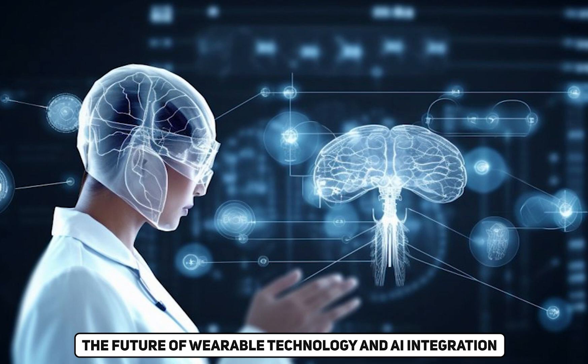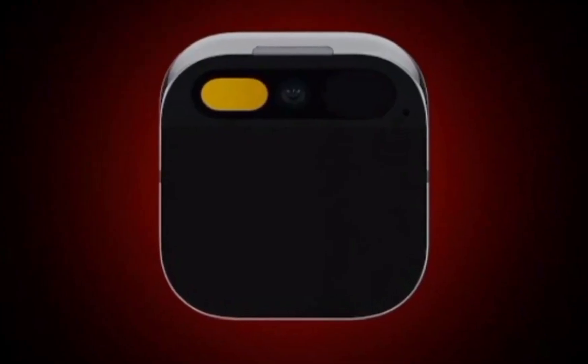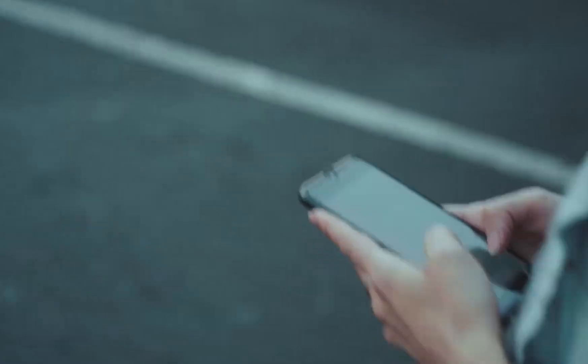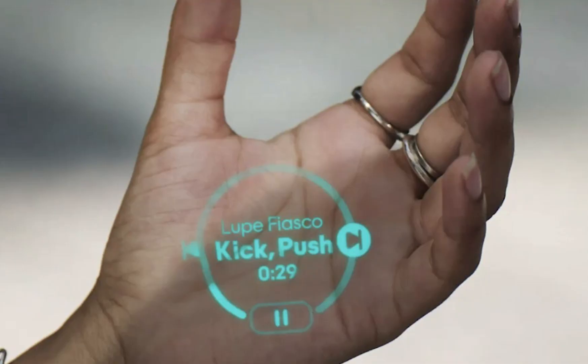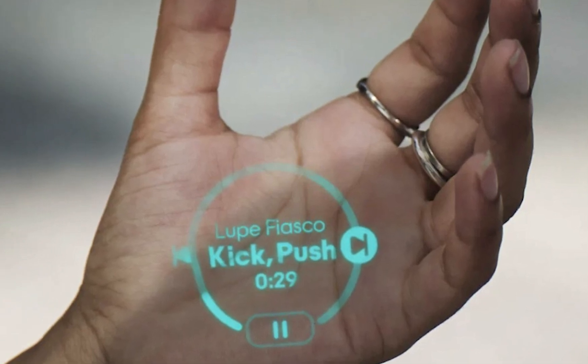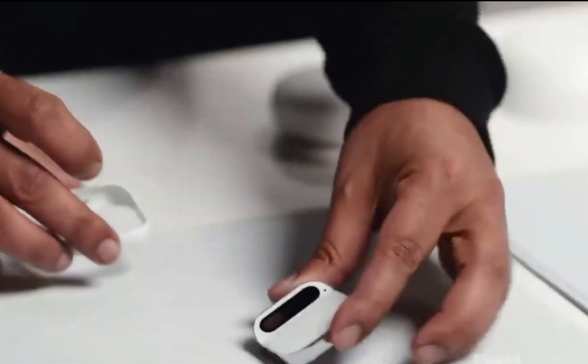The Future of Wearable Technology and AI Integration: As we immerse ourselves in the myriad features of the Humane AI pin, the question arises — can screenless wearables like the AI pin replace traditional smartphones? The device's extensive feature set, combined with its user-friendly design and privacy-centric approach, positions it as a compelling alternative, hinting at a future where such devices seamlessly integrate into our daily lives.